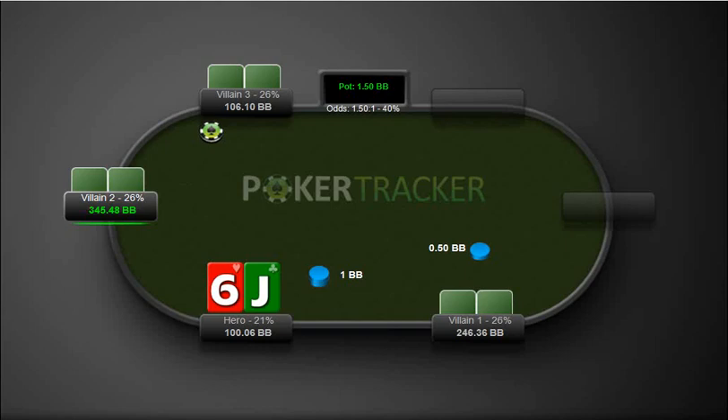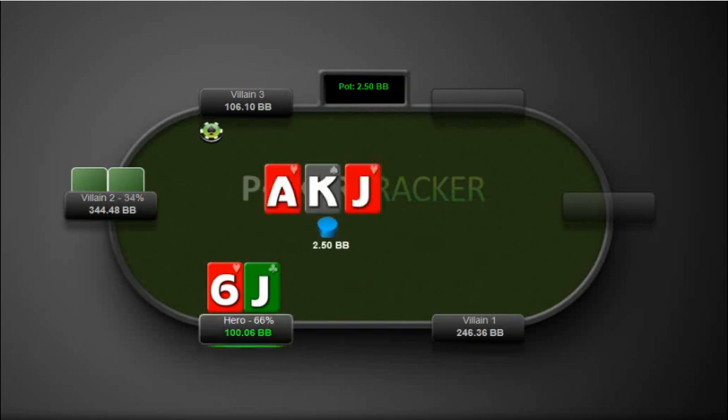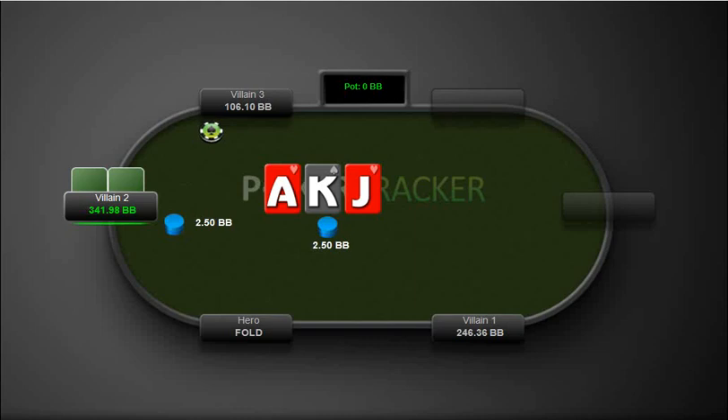So right now here, as you can see, we have jack-6 offsuit from the big blind. It's actually probably not the best example because we just took the option on the big blind. But we do get bottom pair here, and our opponent bets into us full pot, and we actually folded this here, which I think is fine.